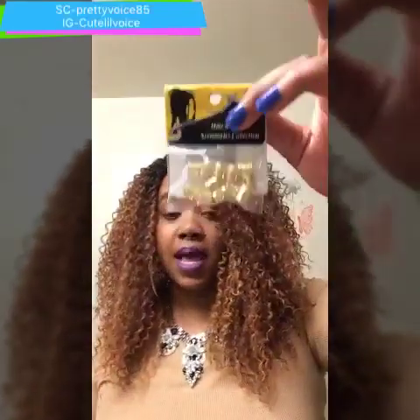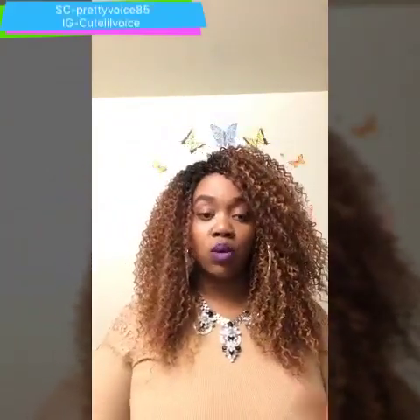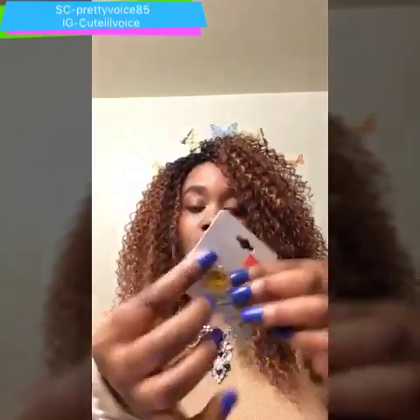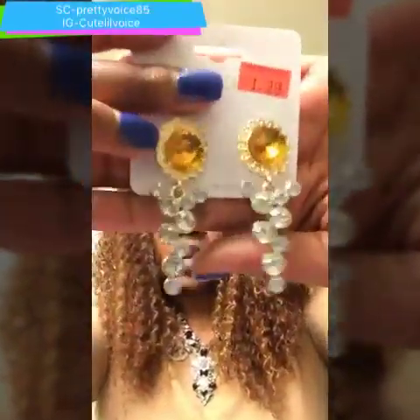I got some beads for my braided wig. I got a new braided wig that I want to show you guys in a few days, so make sure you stay tuned for that video. I also got these for a dollar 99, and I got this necklace for a dollar.